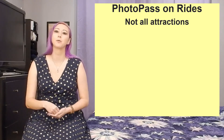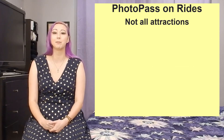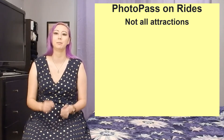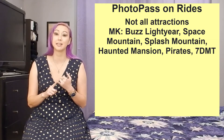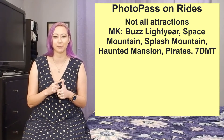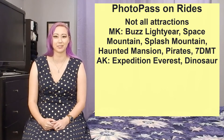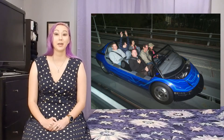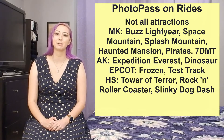Not every attraction offers on-ride PhotoPass photos, however a lot of the big ticket attractions do. In the Magic Kingdom you can get on-ride PhotoPass photos from The Haunted Mansion, Space Mountain, Splash Mountain, Seven Dwarfs Mine Train, Buzz Lightyear Space Ranger Spin, and Pirates of the Caribbean. At Animal Kingdom these on-ride photos are offered at Dinosaur and Expedition Everest. At Epcot you'll get on-ride photos from Frozen Ever After and Test Track. And over at Hollywood Studios you'll get on-ride photos from Tower of Terror, Rock 'n' Roller Coaster, and Slinky Dog Dash.